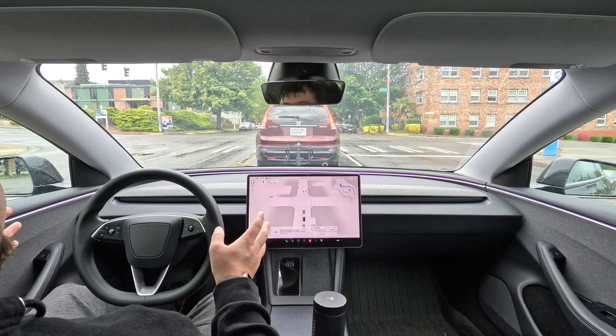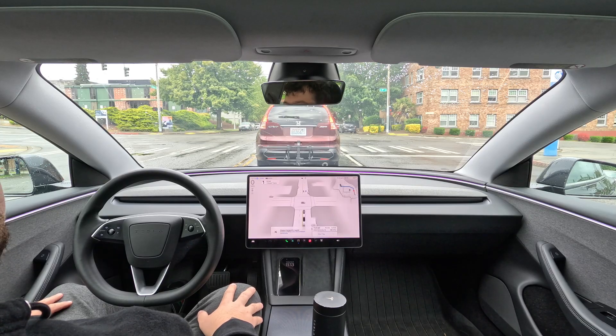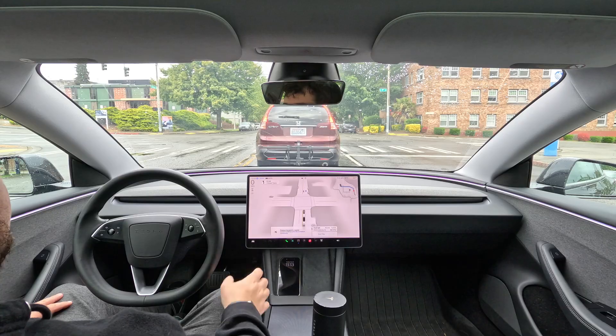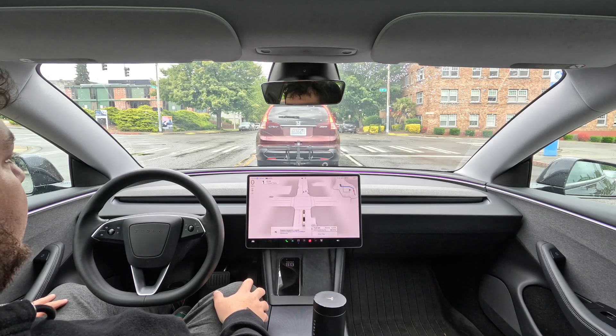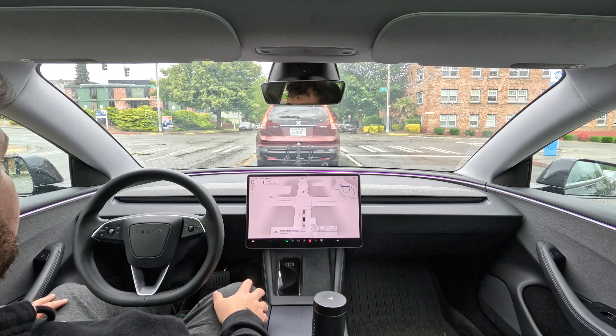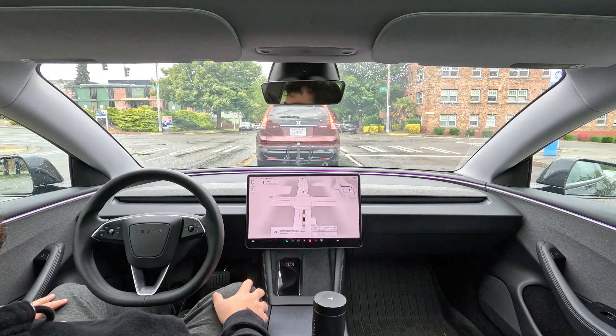This is the first really rainy day since I've been here, but overall it handles rain really well. It sometimes will randomly put on the windshield wiper even when it's not raining, but overall FSD can handle rain pretty well and I don't think there's much issue with that.